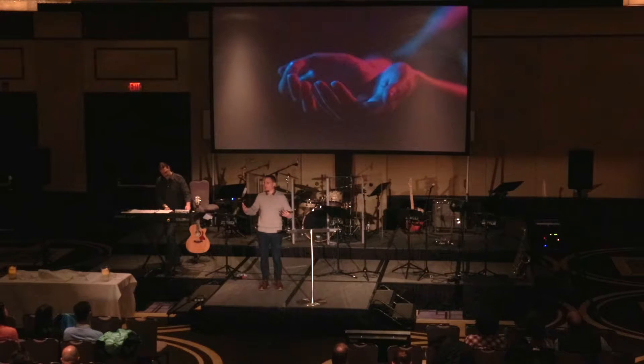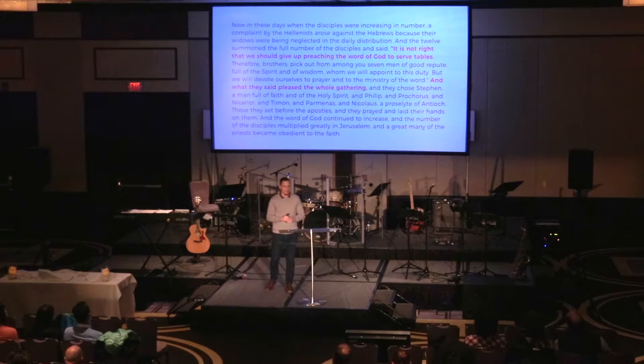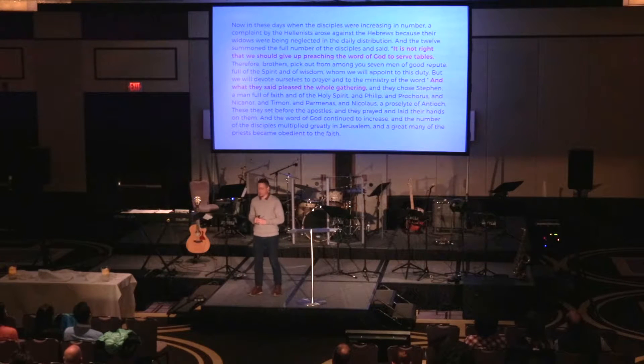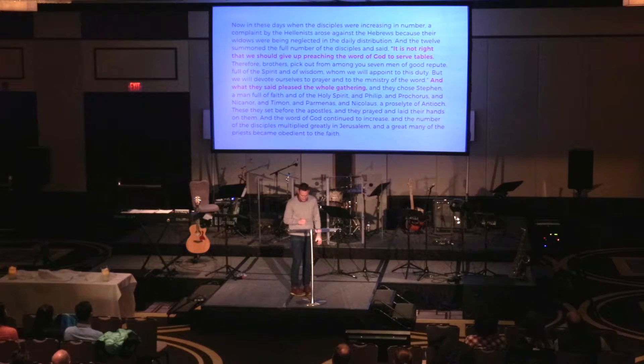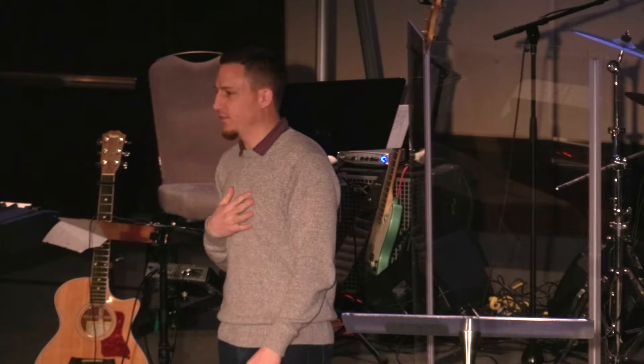So what conjures up for you? What jumped out? What hit you funny? What questions were you left with — just being honest about what did you bring to that text? I have an emotional lens, an emotional response to this line when the apostles say, 'it is not right that we should give up preaching the word of God to serve tables.' That hits me funny. Going to the food pantry is below you? You're too good for that? Honestly, that line doesn't feel very Jesus-y to me.